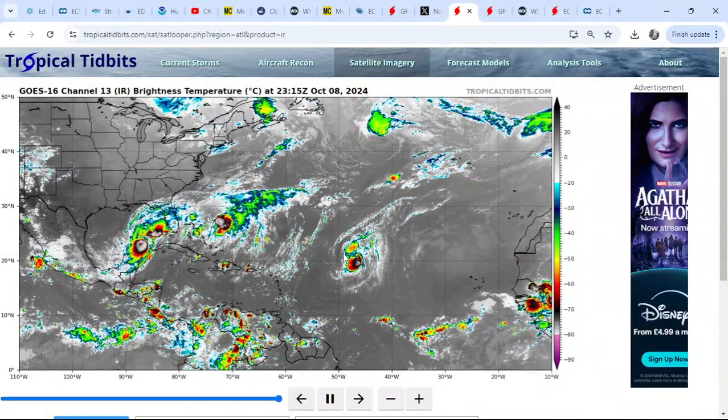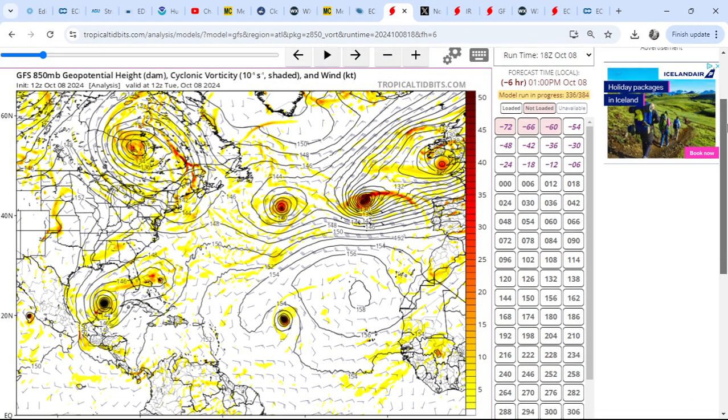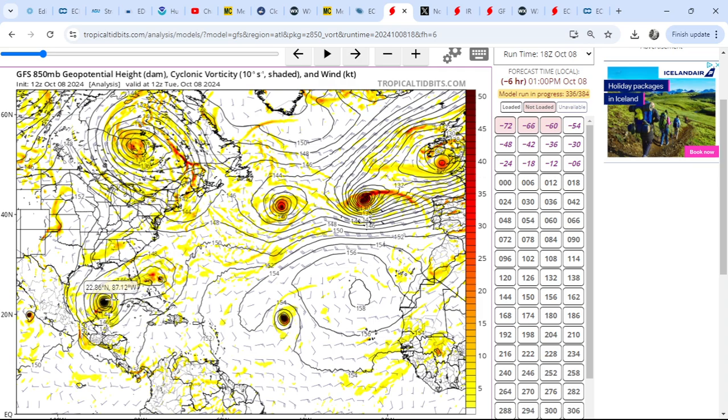We also have a Category 1 Hurricane Leslie - it re-intensified from Cat 1, downgraded to a tropical storm, and has now returned to Category 1 hurricane strength. Looking at the Atlantic, it's rather interesting - we have a very cyclonic look to the basin at the moment. We've got Milton just north of the Yucatan, Hurricane Leslie over the central main development region, a mid-altitude low over the central North Atlantic, and the remnants of Kirk to the east.